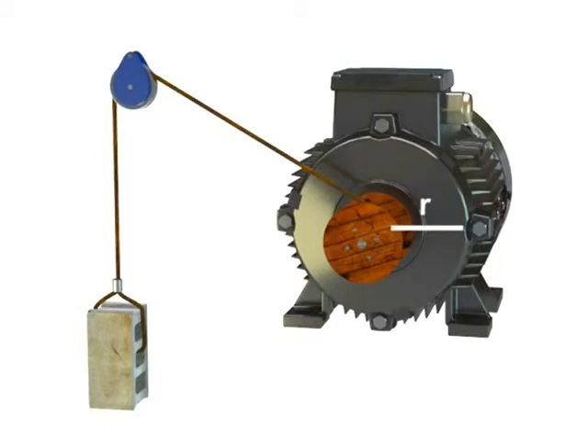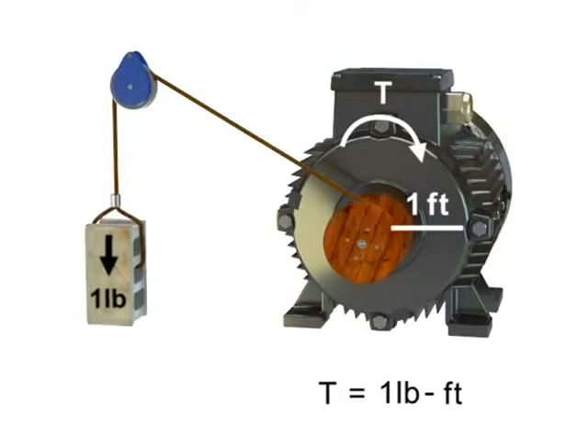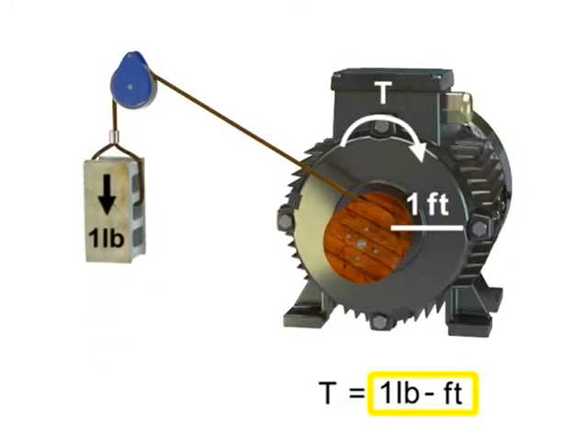Work is defined as a force applied over a distance. In the case of flywheels, winches, and motors, the work is called torque. Torque is a special type of work that produces rotation. Torque occurs when a force acts on a radius. Typical units of measurement for torque are pound-foot. The torque illustrated here is equal to one pound-foot.